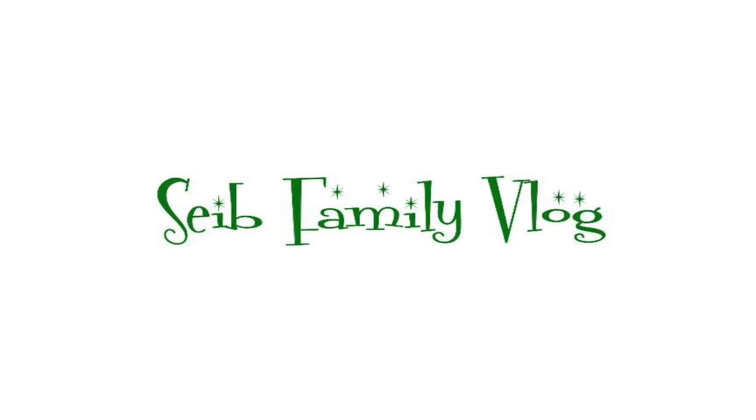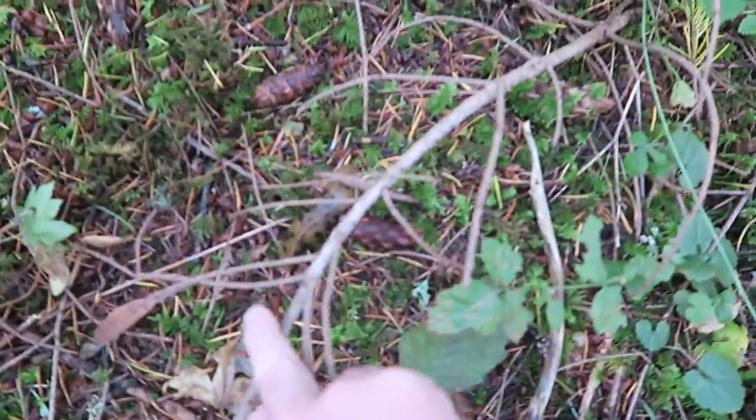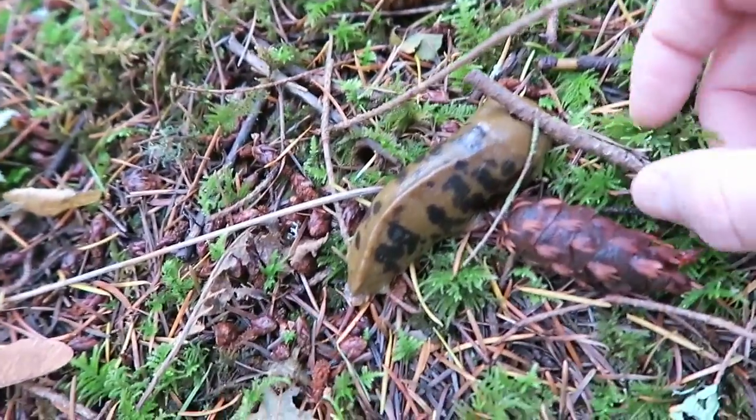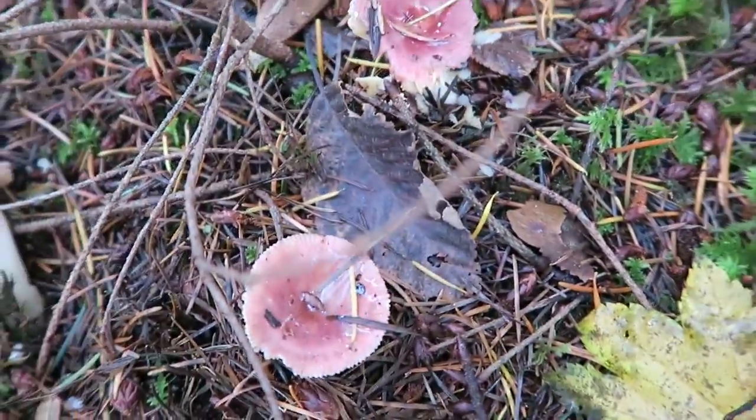It's fall in the Pacific Northwest and we are going to take you on a traditional mushroom hunt. We have epic mushrooms here. There's one of our great big slugs that we have here in the Pacific Northwest — a big old banana slug right next to a really cool mushroom.